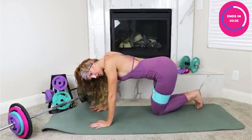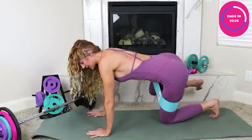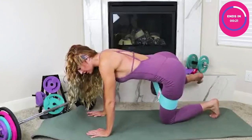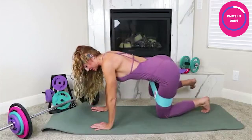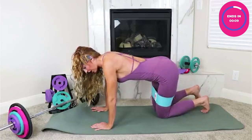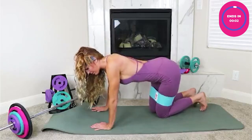Let me know in the comments where you're feeling this move. It is shocking what a little band can do. All of these are our floor exercises, and I'll show you all of our other pages from our one-on-one program that we've been taking members through.